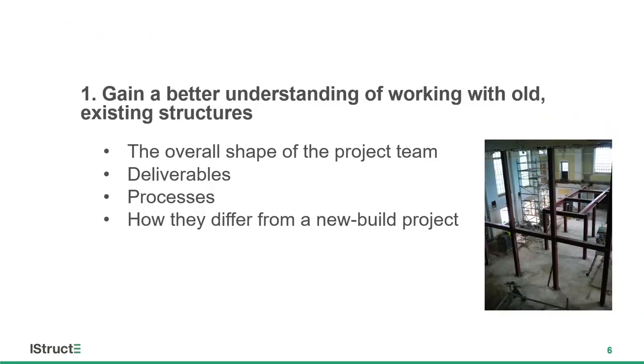Well, first of all, under the first of those four headings, I'd like you to imagine — almost to close your eyes — and I'd like you to think of a project, hopefully that is of your own experience, that involves an old building, not necessarily listed, just an existing one, any project. And ask yourself: how will this differ from work on a new build? Because it will. There's no doubt about it that in terms of the overall shape of the project team, the deliverables and the processes involved, there are distinct differences between working with things that are existing and working with things that are new. So, let's have a look at some of those.